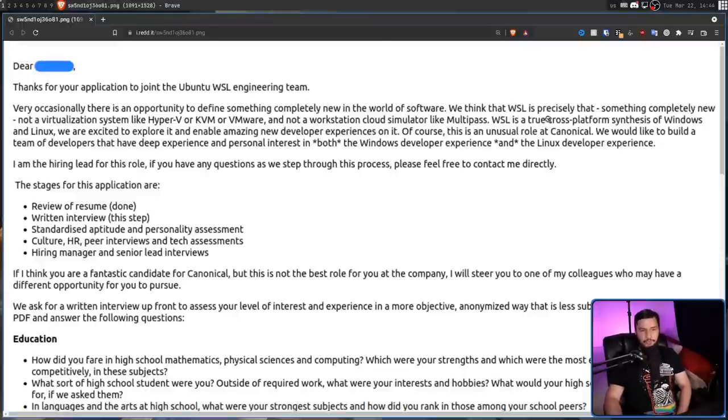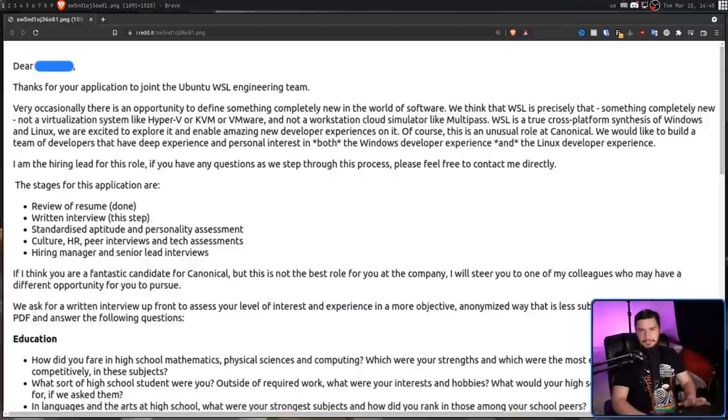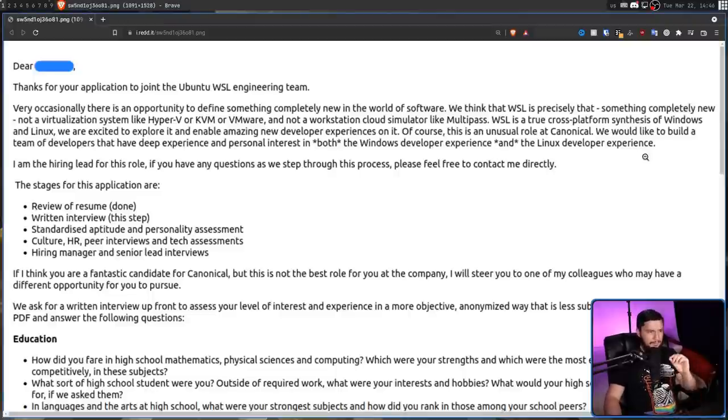Moving on, WSL is described as a true cross-platform synthesis of Windows and Linux. I don't think they know what cross-platform means, because it doesn't mean WSL. WSL runs on Windows — just Windows and nothing else. I think what they're using cross-platform to mean is running Linux binaries on Windows, but it's not that. It's running Linux binaries inside of a virtual machine running on Windows that just integrates into the desktop. That's not cross-platform. This is described as an unusual role at Canonical requiring developers with deep experience in both the Windows and Linux developer experience — so judging by that, it sounds like a fairly senior position requiring quite a few years of real-world work.